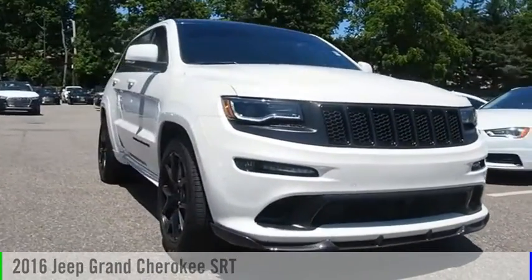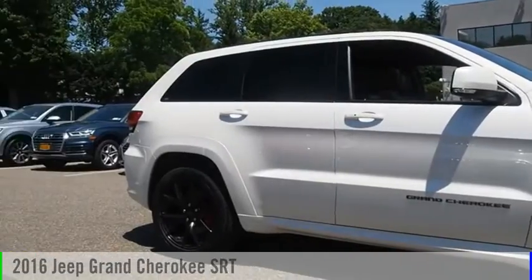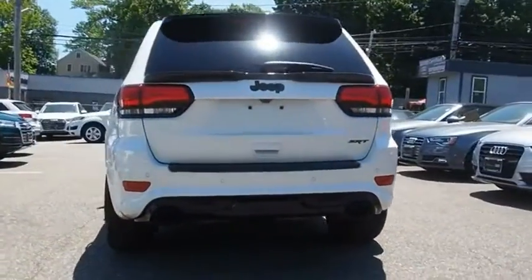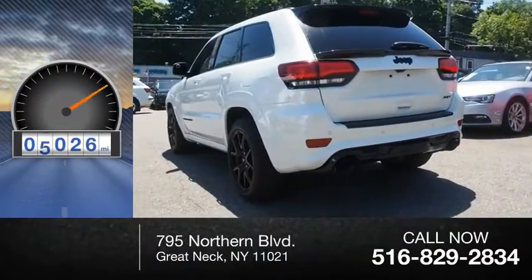Today with the 2016 Grand Cherokee, this vehicle is powered by a four-wheel drive, eight-cylinder, 6.4-liter engine. This vehicle has less than 10,000 miles.